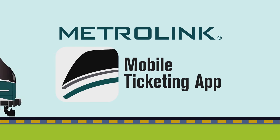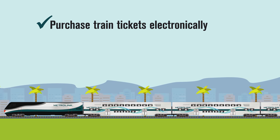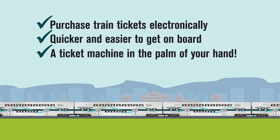Download the Metrolinx app, buy your ticket, and easily take the train throughout Southern California. Now you can purchase your tickets electronically, making it quicker and easier than ever to get on board. It's like having a train ticket machine right in the palm of your hand.